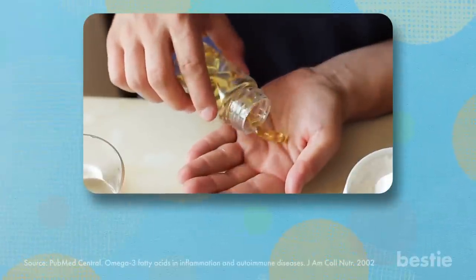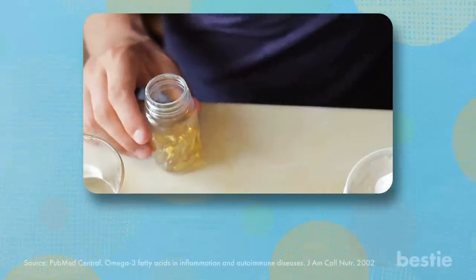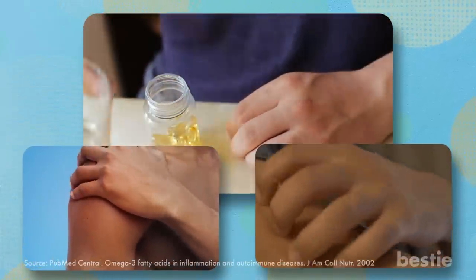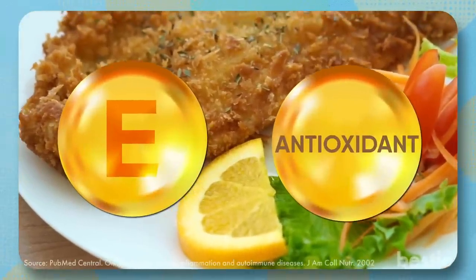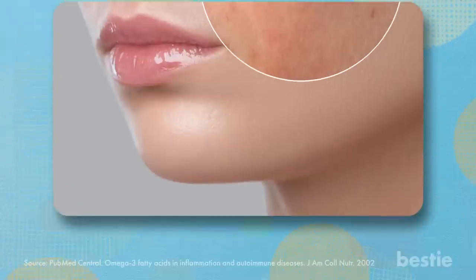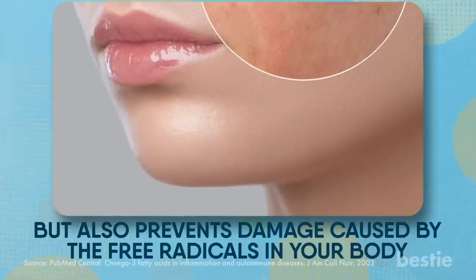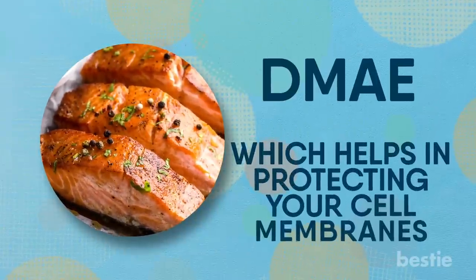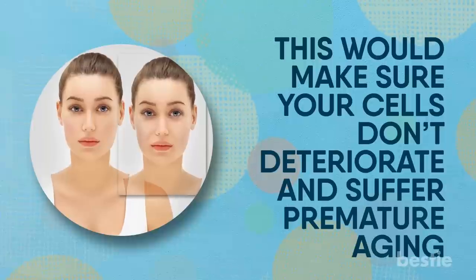Research has shown that supplements based on fish oil can fight conditions such as lupus and psoriasis, which are usually caused by inflammation and autoimmune issues. Fatty fish is also rich in vitamin E, which is a vital antioxidant for protecting your skin. Not only does it protect you from inflammation, but it also prevents damage caused by free radicals in your body. Salmon in particular also contains DMA, which helps in protecting your cell membranes, ensuring your cells don't deteriorate and suffer premature aging.